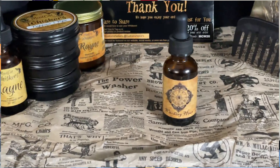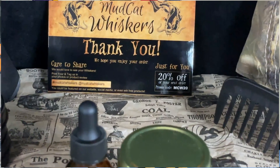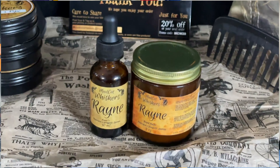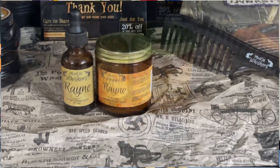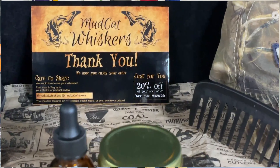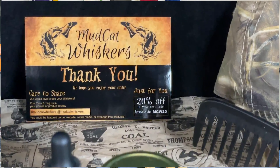The 3-ounce beard butter runs $20 US. Awesome labels, glass jars, super conditioning and nourishing. There's no beeswax or styling — this is purely a conditioning butter, which I enjoyed. Top-notch ingredients, broke down quickly on my hands, and definitely left my beard feeling soft and nourished. Great beard butter overall.